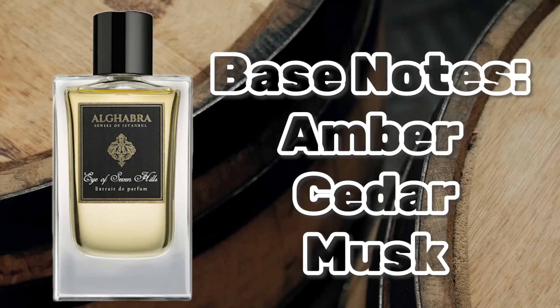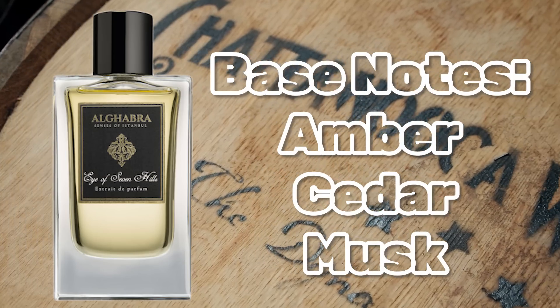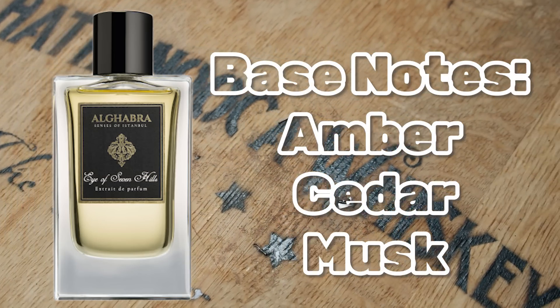While this has that initial feeling of an oud-forward, saffron-heavy, somewhat smoky, woody Middle Eastern style fragrance that's been done to death, once you really wear it and let it evolve through the opening into the mid and dry down, this stuff becomes addictive - you just want to wear it again and again. The whiskey note is prominent and lingers for a very long time, so if you don't enjoy boozy fragrances this may not do it for you - though it does eventually dissipate in the far dry down.